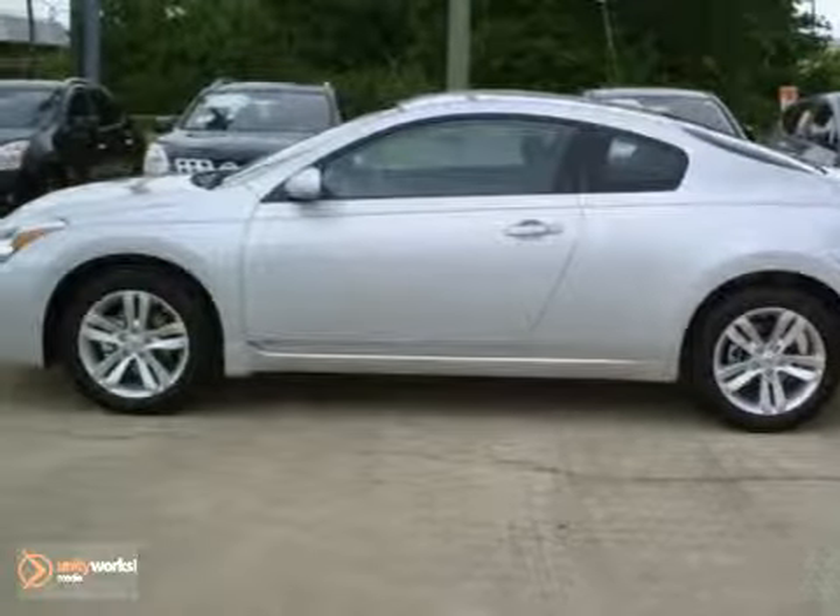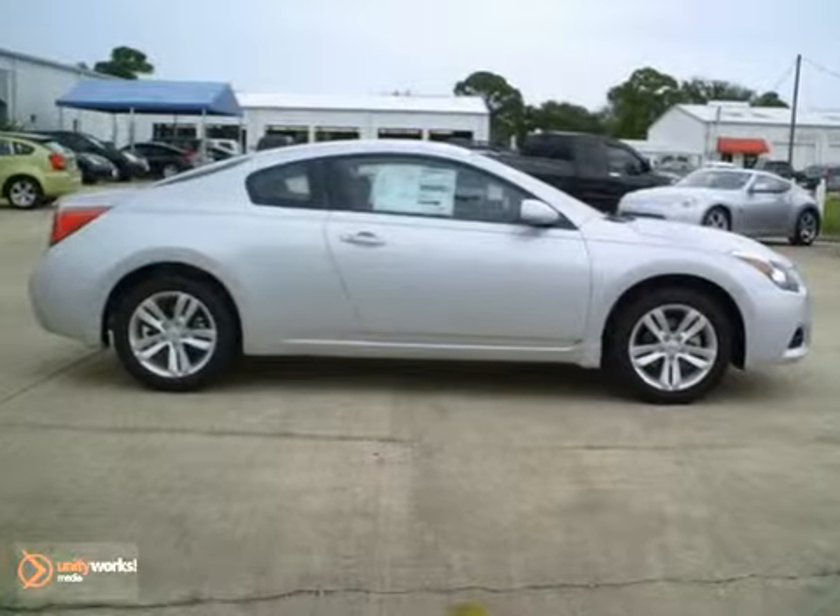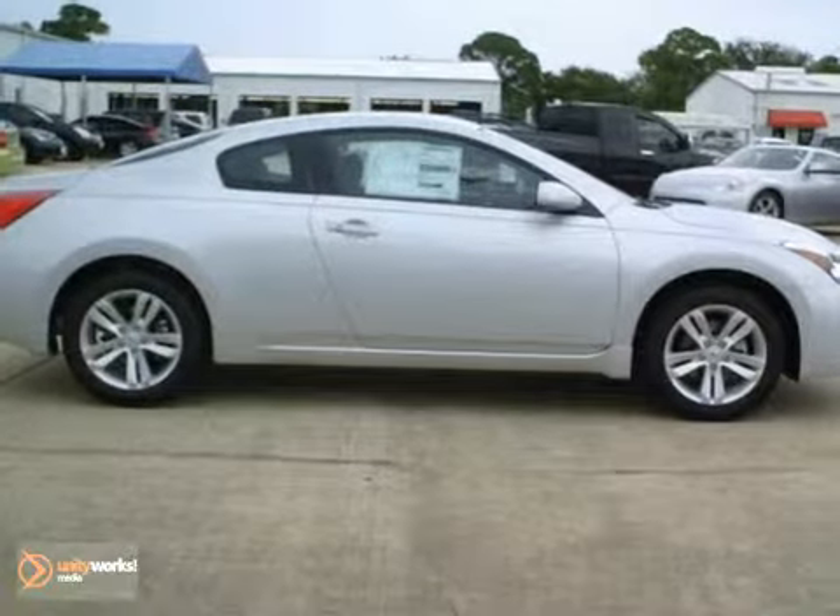Here's a fun 2013 Nissan Altima S. If you want to zip around in sporty comfort, this is just the car for you.